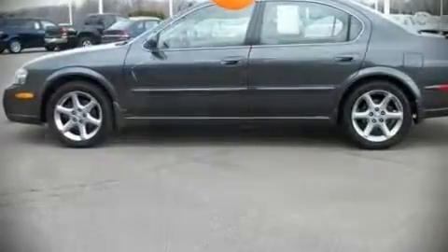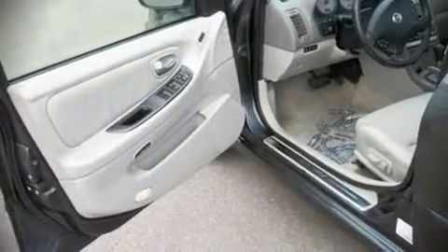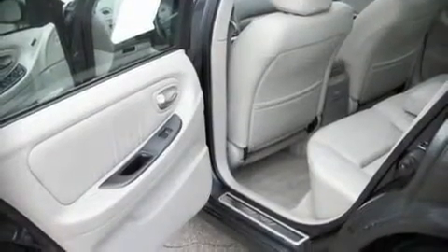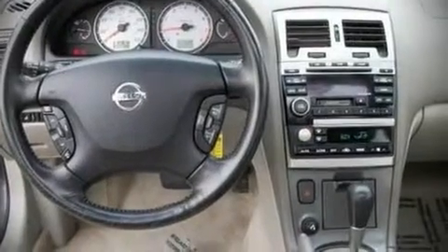Dynamic proportions are achieved thanks to stylish alloy wheels fitting perfectly inside the fenders. Nissan ensures the safety and security of its passengers with equipment such as dual front impact airbags, a security system, and four-wheel disc brakes with ABS.